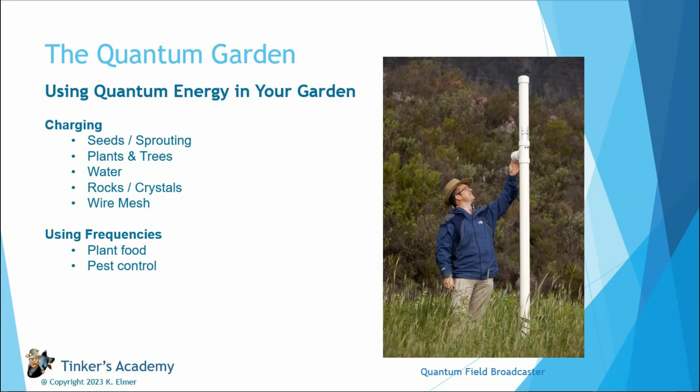Another story from the Telegram chat group — and this has happened more than once, I've tried it myself — is charging rocks and crystals and then putting them around the base of trees and plants. The reports are all positive: people charged landscaping rocks, put them in the block, put them back, and the plants around those rocks just thrive compared to the ones without charged rocks.